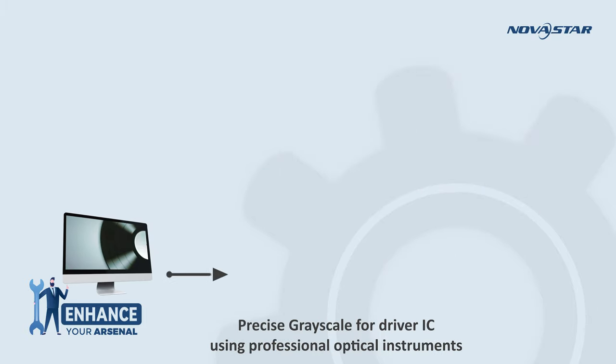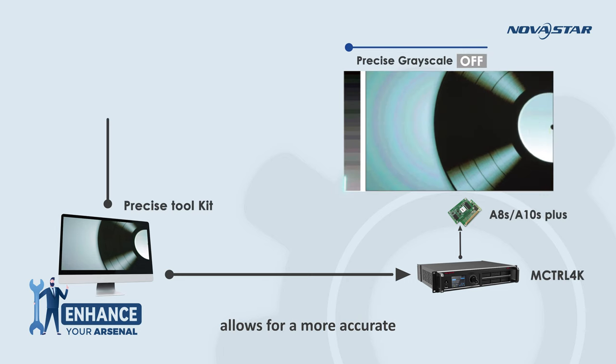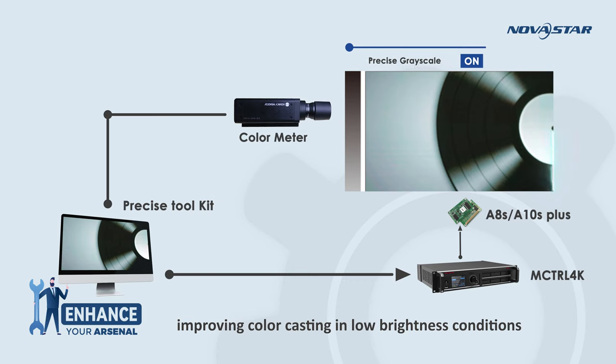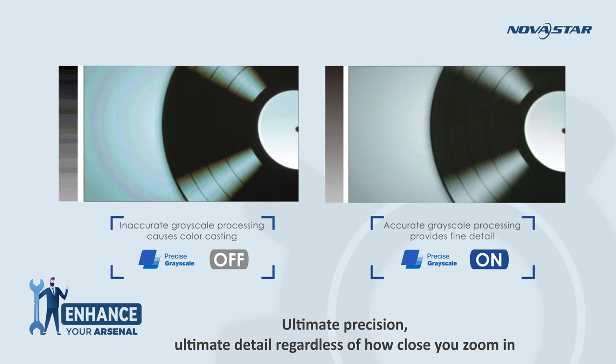Precise gridscale, driven by professional optical instruments, allows for a more accurate and natural image, improving color casting in low brightness conditions — ultimate precision, ultimate detail regardless of how close you zoom in.